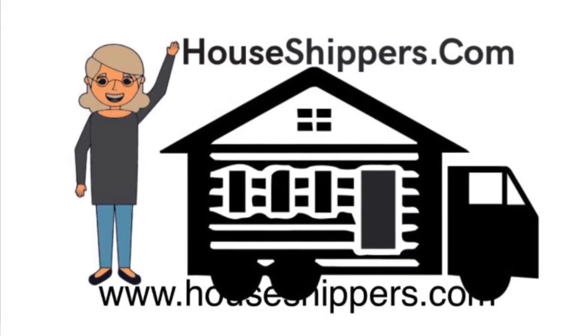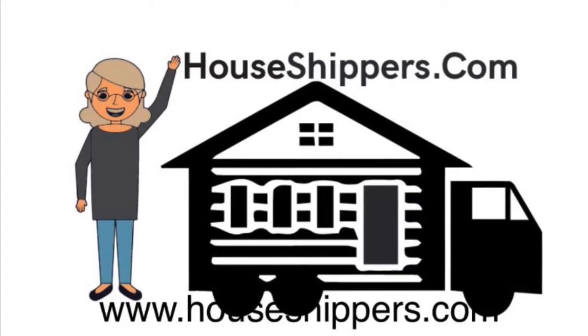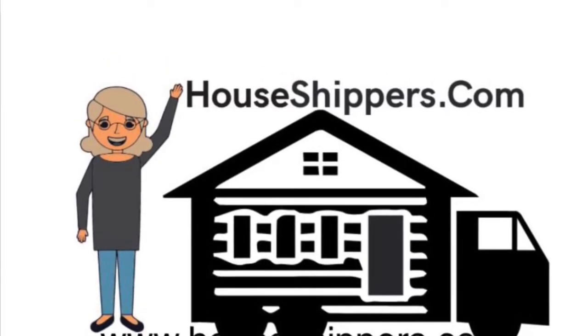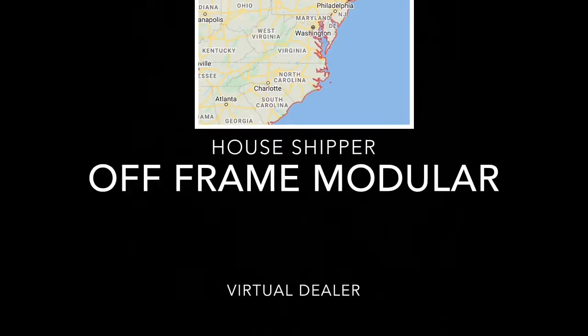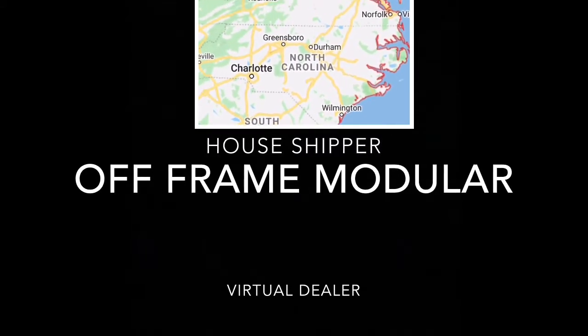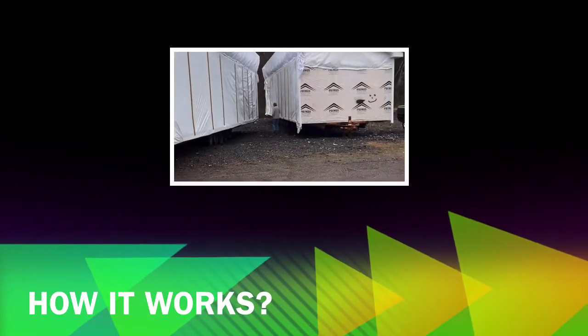Hey guys, I'm very excited to show you this video. I've gotten a lot of questions and inquiries about how far our virtual dealership can reach. We can service North Carolina, South Carolina, and Virginia, so we've put together a quick 10-minute video that is going to be very informative for you guys to watch.